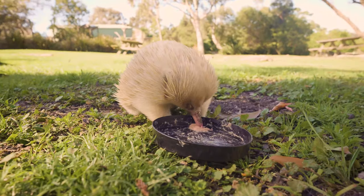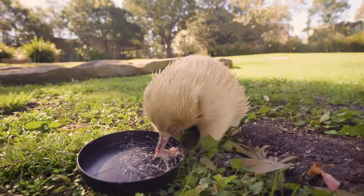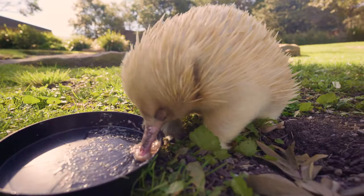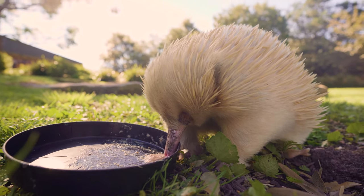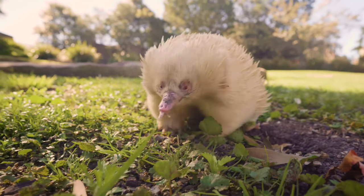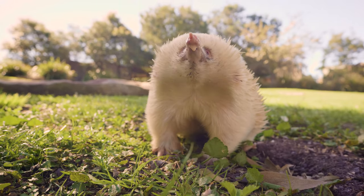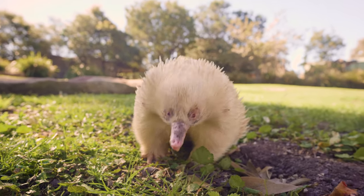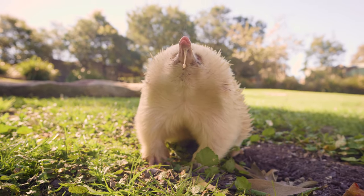Leo does have a very special story. When he was a puggle about 10 years ago, he was actually handed in to Symbio here, and our director did actually hand raise him. So this is why he really does enjoy having encounters with people as well — as long as there is food involved, Leo is more than happy to hang out with us. His tongue is really going there — he's looking for more food. Always a very, very hungry boy.